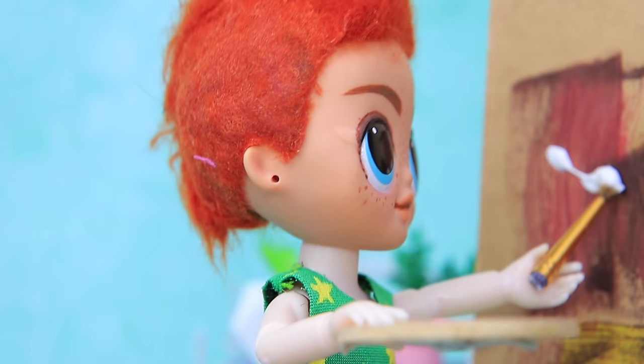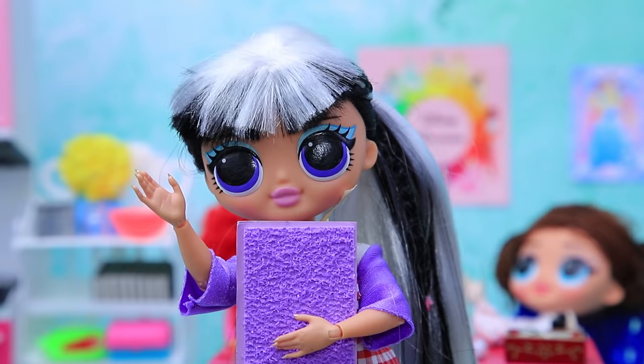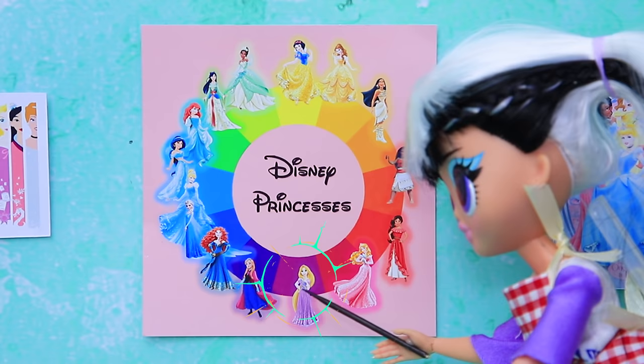Art class is about to start. The kids are drawing and chatting. Here's the teacher. Hello, everyone. We'll be making Disney sculptures today. Choose one. Okay. Oh, Rapunzel.